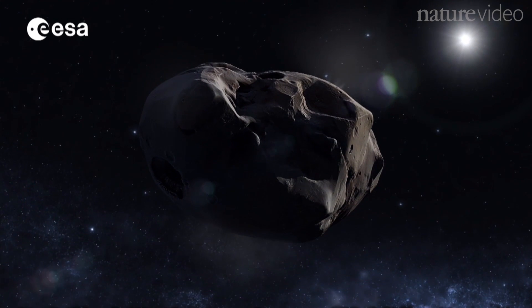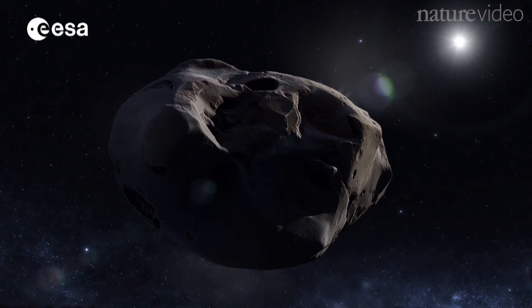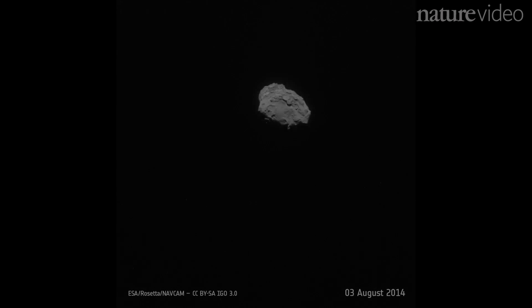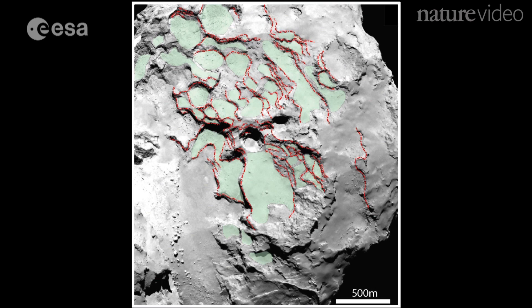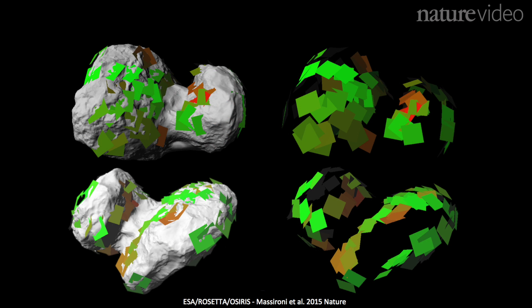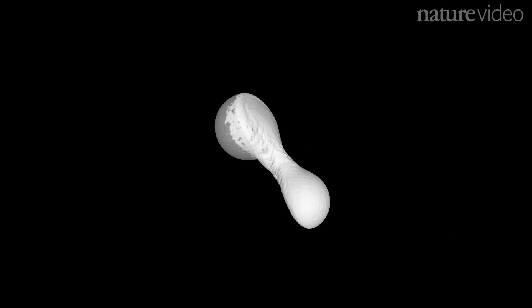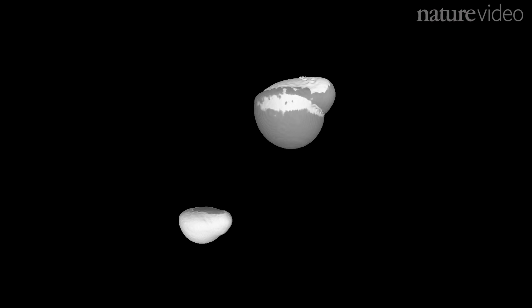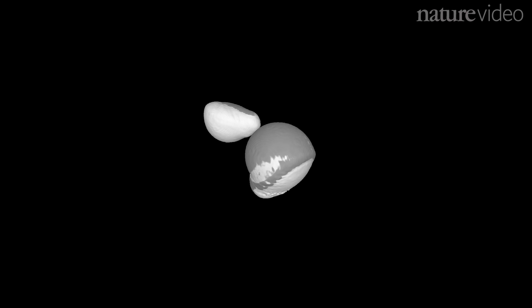Rosetta scientists were expecting a dull potato-shaped comet. What they got was a dusty ice ball shaped like a rubber duck. Photos of eroded patches on the surface revealed onion-like layers of dust and ice. These concentric layers surround two different centre points, one in each lobe of the comet. This suggests that the comet was formed from the collision of two smaller fragments, hence its peculiar shape.